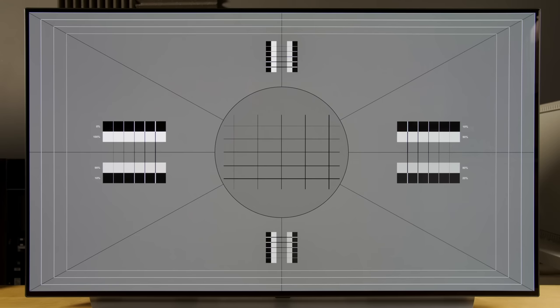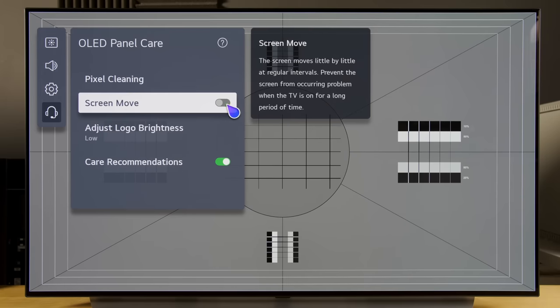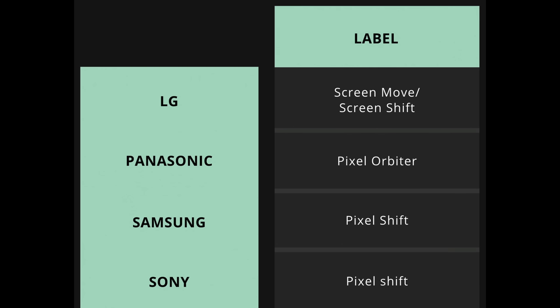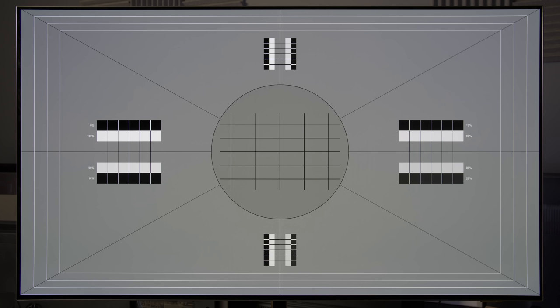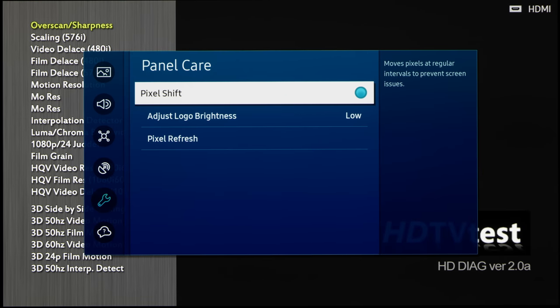The anomaly of one side of your bezel looking wider than the other is caused by pixel shifting, which is another protective mechanism to combat image retention and permanent screen burn. To fix this, go into the user menu of your OLED television and turn off pixel shifting, which may be given different names by various OLED manufacturers. If you don't notice unequal bezel width or it doesn't bother you, I would leave pixel shifting on to dampen the risk of image retention and burn-in however slight.